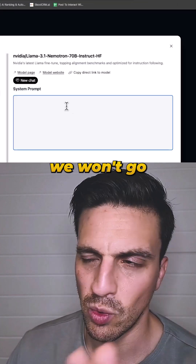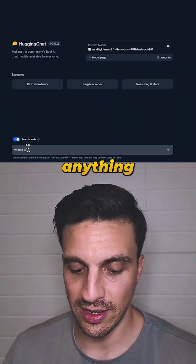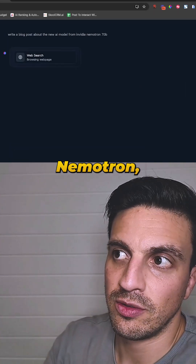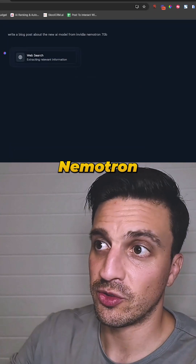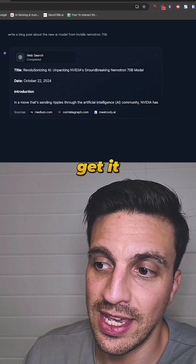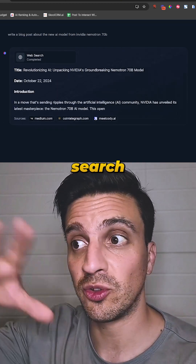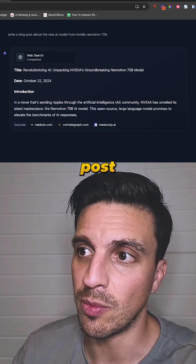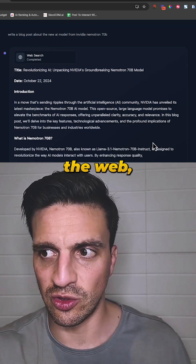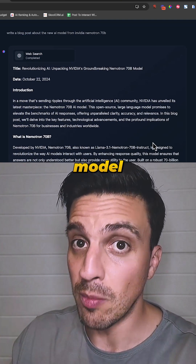You can actually add a system prompt there, but we won't go through that. We're going to ask it anything, like write a blog about Nemetron. I've asked Nemetron to write a blog post for me, and the good thing about Hugging Face Chat is that you can even get to search the web. So it's going to do some search and then start writing the blog post — it's like Perplexity because you've got access to search the web.